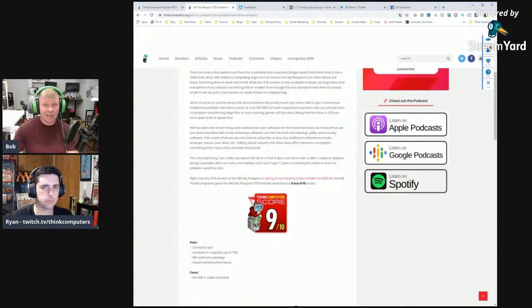Final score: 9 out of 10. The only notable issue is the lack of a Type-C cable or even an adapter. For a portable drive in 2019, with ultrabooks and MacBooks all going Type-C, that inclusion is essential.